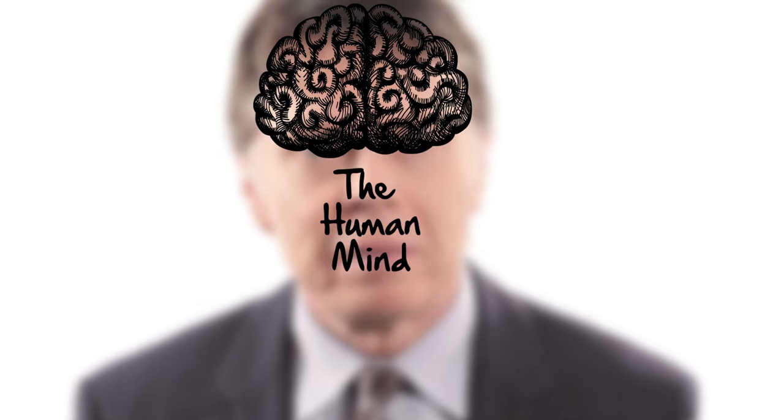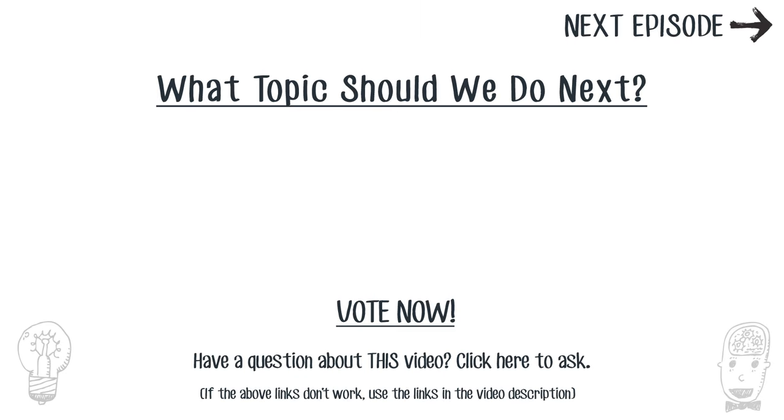But specialization doesn't stop there. In our next video we'll explore the specialization of the most productive engine known to humankind — the human mind. What about the videos after that? Well, you decide. You tell us what topics we should cover. Here's the current leaderboard of questions from our viewers.